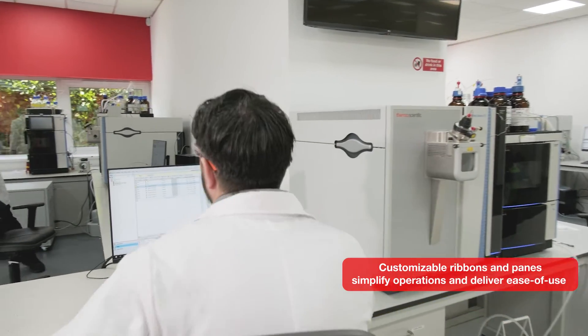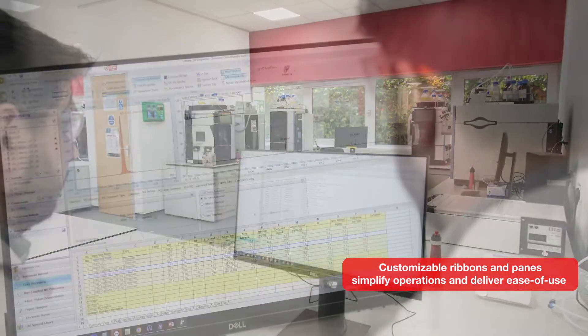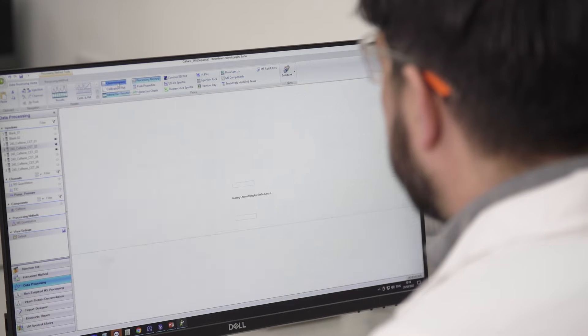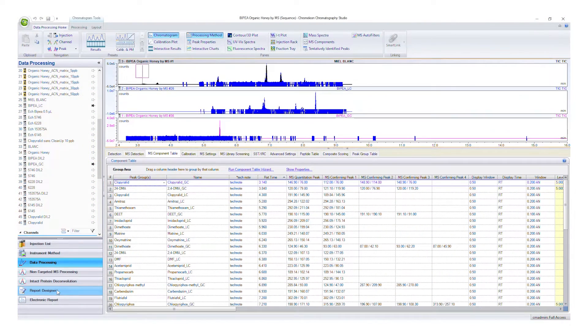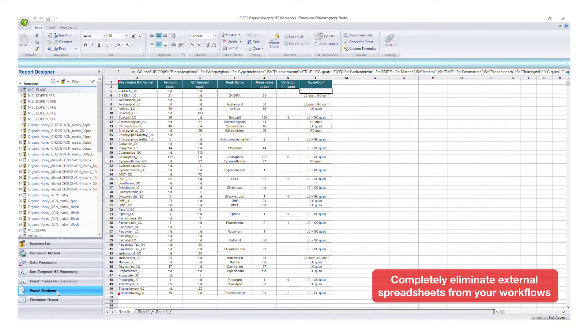A streamlined, intuitive interface can make all the difference to user productivity and onboarding. Customisable ribbons and panes in the Chromeleon Studio remove unnecessary controls to simplify operations and deliver ease of use. Reporting can also be another bottleneck. Even today, complex reporting tools or transcription to external packages is commonplace. The new Chromeleon 7.3.2 CDS spreadsheet reporting engine provides modern capabilities such as conditional formatting and data aggregation to allow you to completely eliminate external spreadsheets from your workflows, getting you faster from samples to results than ever before.